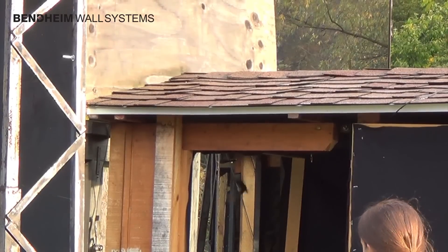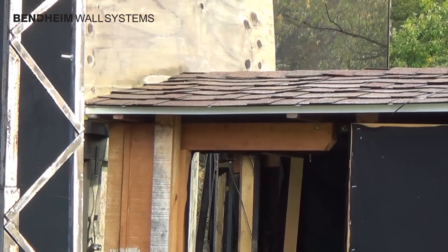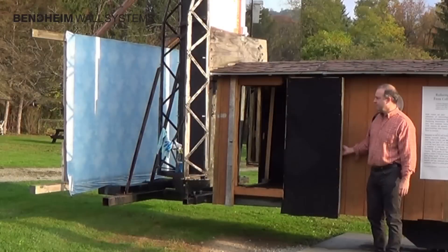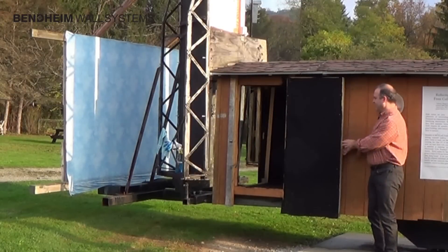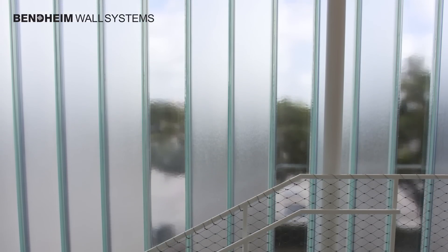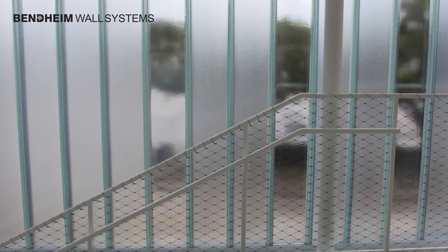The bird is then released, safely flying away. Each flight path is digitally recorded and examined by the researchers. The results determine whether the test glass is an effective bird-friendly material worthy of the BirdSmart Certificate of Approval.